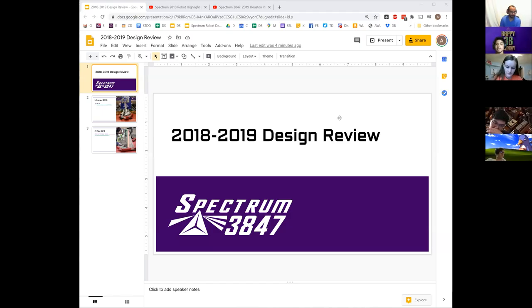Tonight we're going to go over our 2018 and 2019 seasons and look at how the design process went with those two robots. Both of these got much closer to the same design process we used in 2020 — we were doing weekly reviews, our sub-team splits were much closer to how they are now, and a lot of how we were doing SolidWorks is very similar. We've kind of had our design process down for the whole robot for the last three seasons.